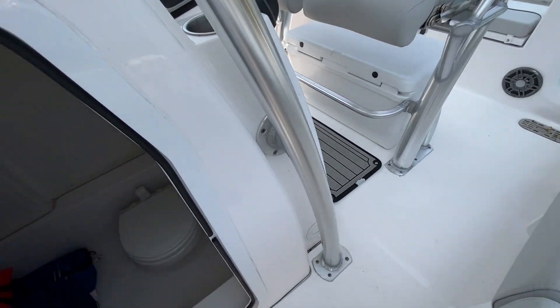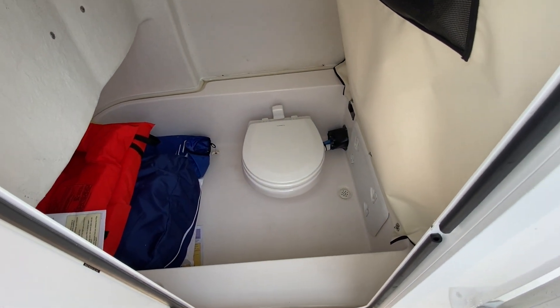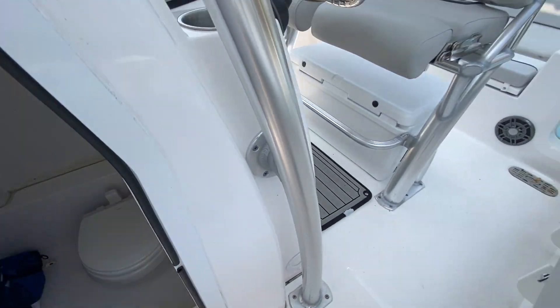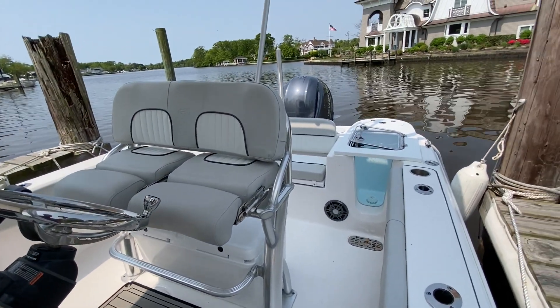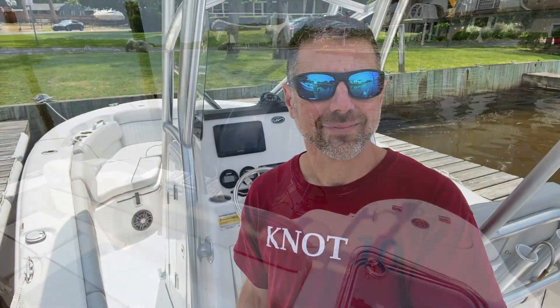And here we have a head with VacuFlush. And there you have it, 2022 Seafox 228 Commander. Thanks for watching. Bye.